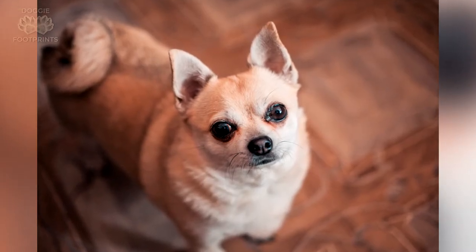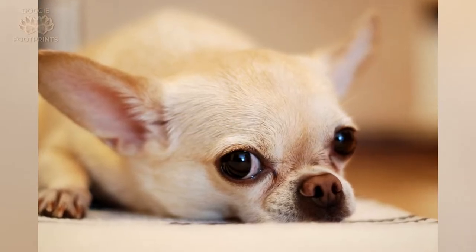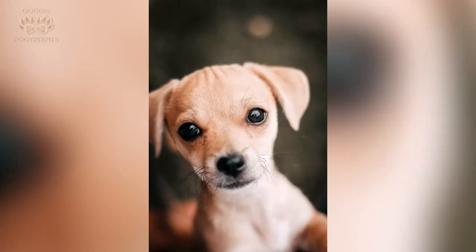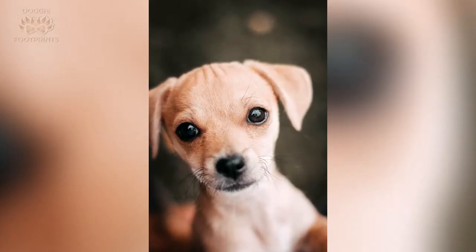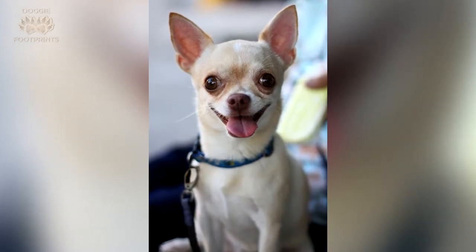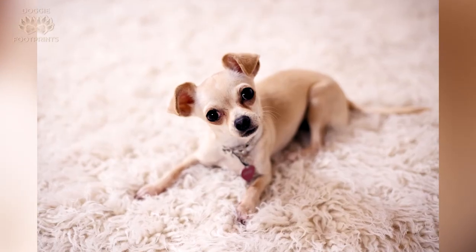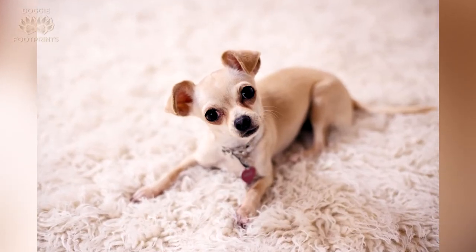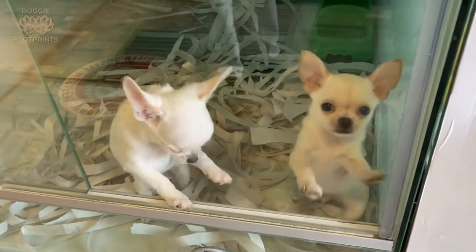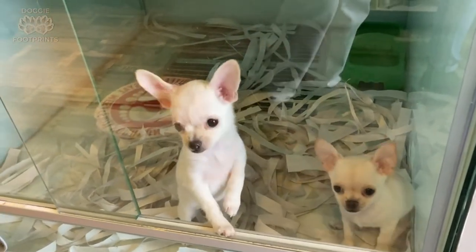Short-haired Chihuahuas typically weigh around 1 to 3 kilograms and measure around 15 to 23 centimeters at the withers. Because of their adorable size, they belong to the toy group and are popular contestants in dog show rings. Not only are they good company, but they are also smart and adaptable to extensive puppy training. As for their personality, short-haired Chihuahuas may act shy and nervous around strangers, but they will surely form a great bond with their owners. They are overly affectionate, lively, and ever-so-curious little dogs.